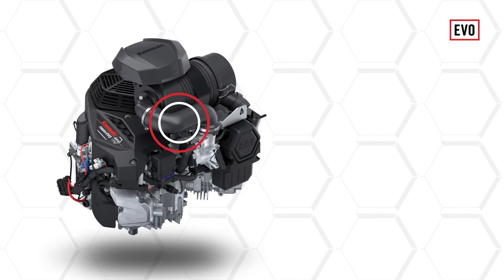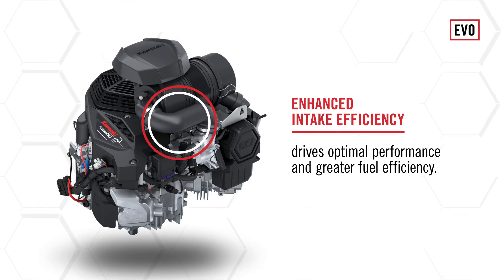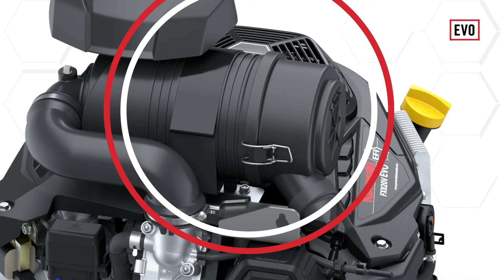And they don't stop there. Their unique design provides enhanced intake efficiency, driving optimized performance and precise fuel consumption. Their cyclone air filtration system provides clean air by swirling grass and debris away from the filter and other engine components.